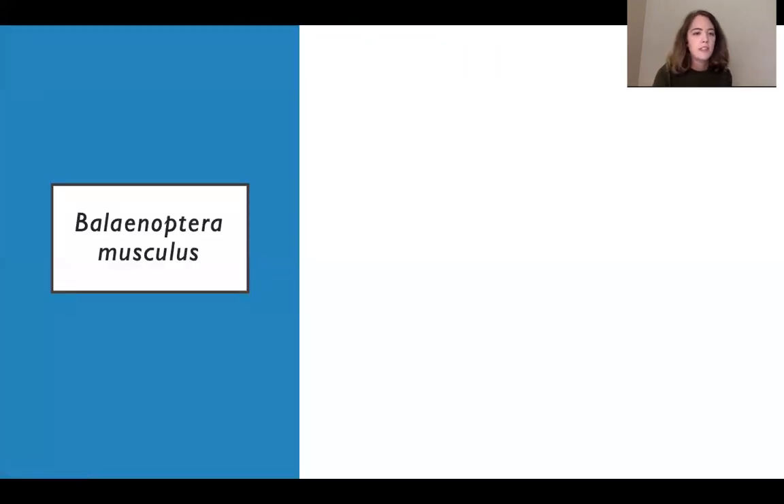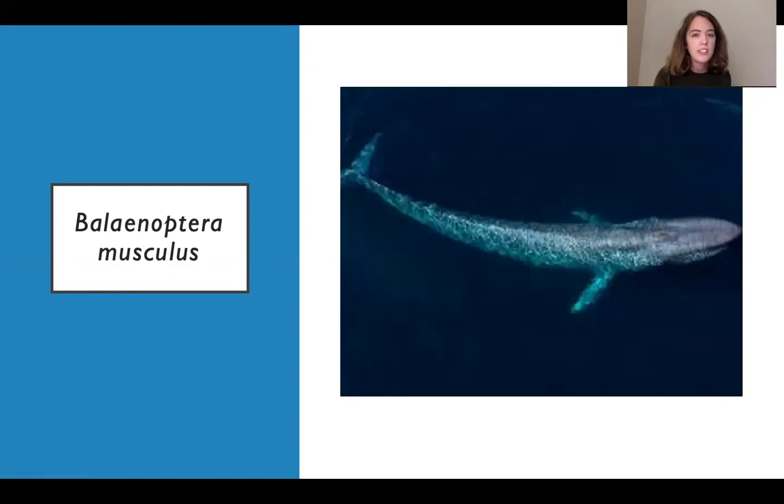Last one: Balaenoptera musculus. There's the '-ptera' again, so it's going to be one with fins. You might know what 'baleen' means in the first part, and then 'musculus.' This is the blue whale, the largest living thing — it means 'baleen wings' for the fins, and musculus means muscular. Interestingly, there's another animal with the same species name 'musculus' — a different genus, of course — that is pretty much the exact opposite of a blue whale: Mus musculus is a mouse. Blue whale, the largest living thing; tiny little mouse — same species name, musculus.